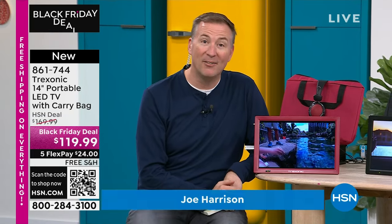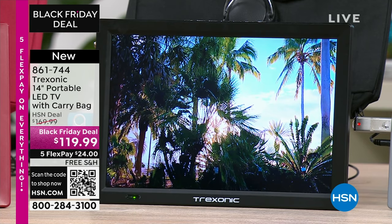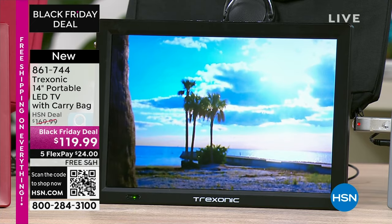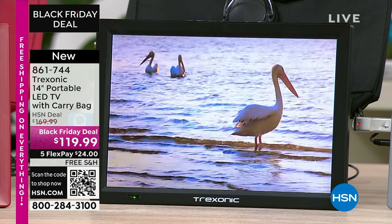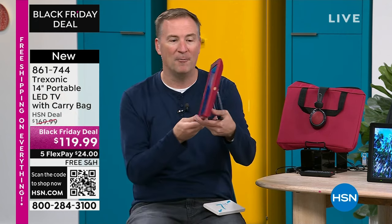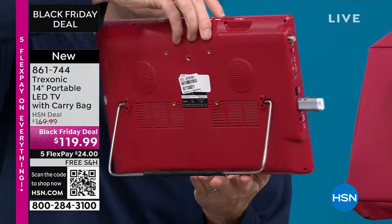In just the last three years alone, 170,000 Treksonic TVs have been sold. Now you have the freedom to watch TV anywhere in your house — bring it to the porch, bedroom, garage, craft room, wherever you want to go. As you can see right now, I'm watching television with nothing plugged in because it has a 3-hour built-in battery that gives it power, portability, and flexibility.